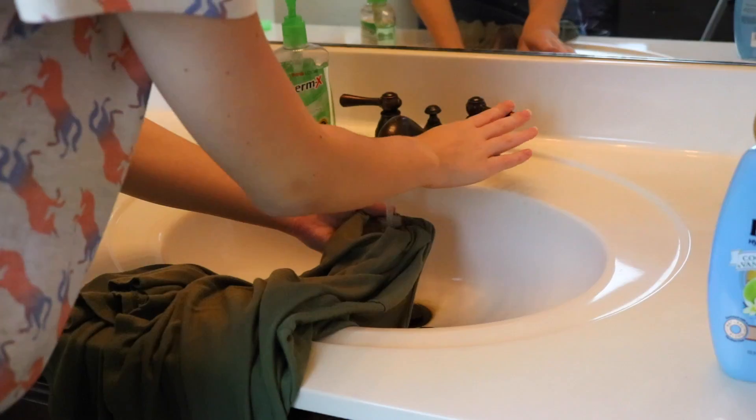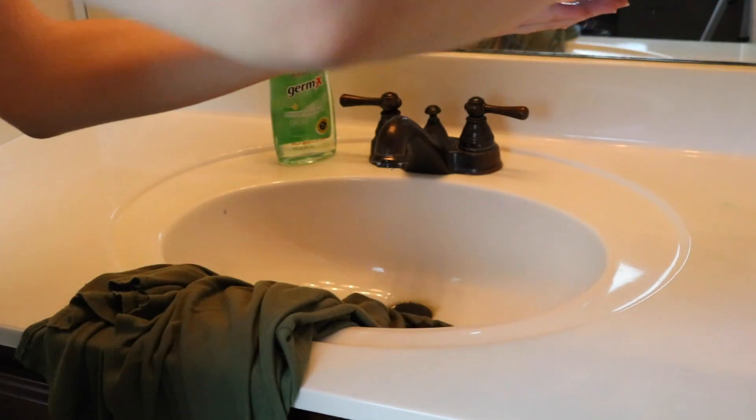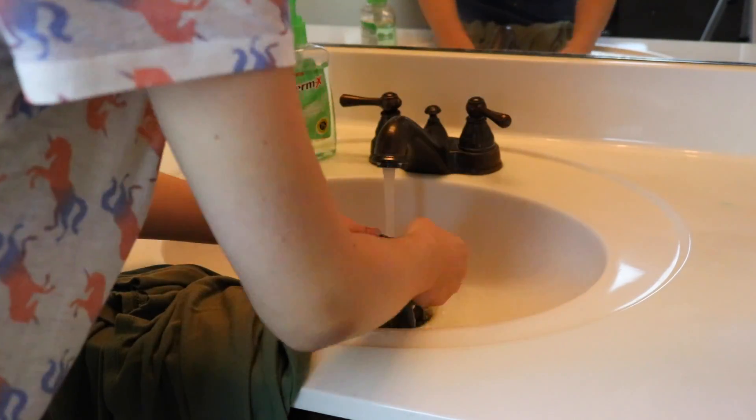This third beauty hack is such a life changer. This trick is using shampoo as a stain remover. Everyone has shampoo, or at least I hope you do. If you have a tough stain that you can't get out with soap, just take your shampoo, take it out of the shower, put some in your hand, rub it in and use it to get out the stain. It works so well.